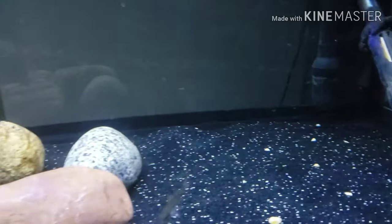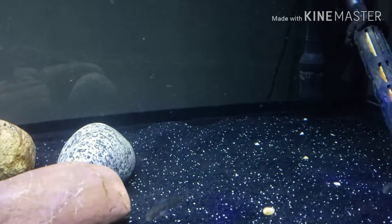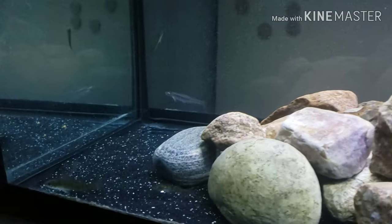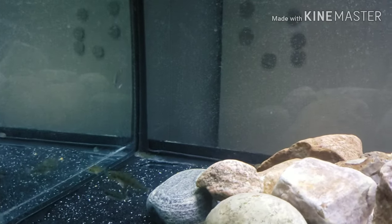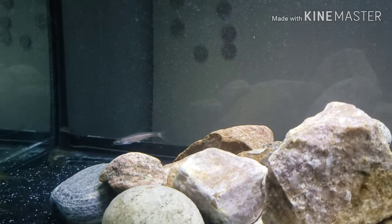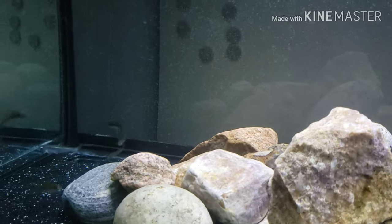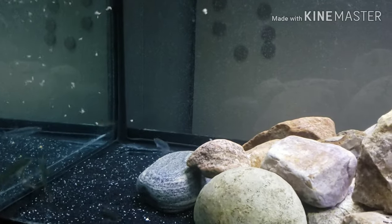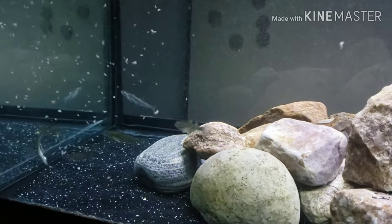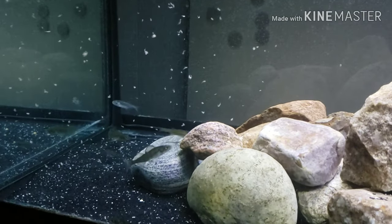A lot of times they'll sit over here on the black substrate and when the food swirls around they just sit there and collect it. Looks like they're up near the surface a lot now though. Dumping a little bit more in — been feeding them once a day with this stuff. No matter what I dump in there they really enjoy it.